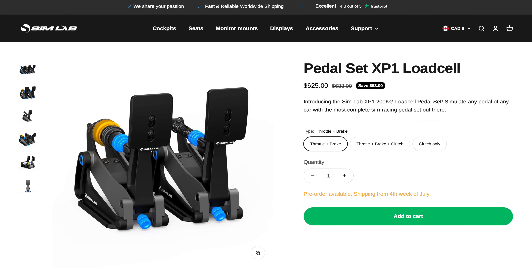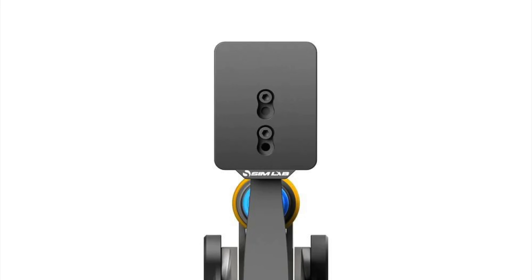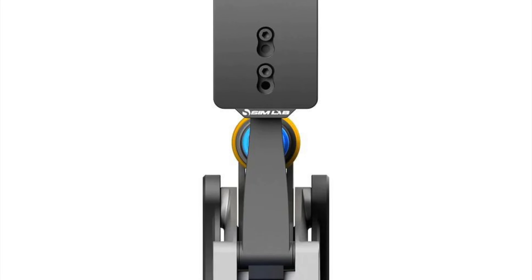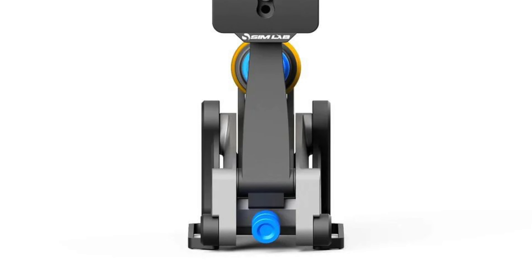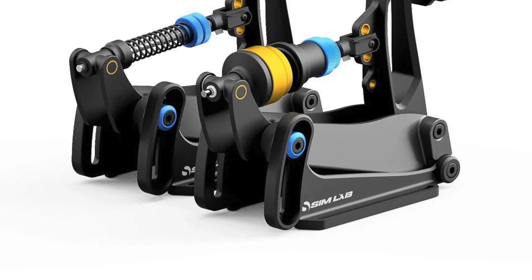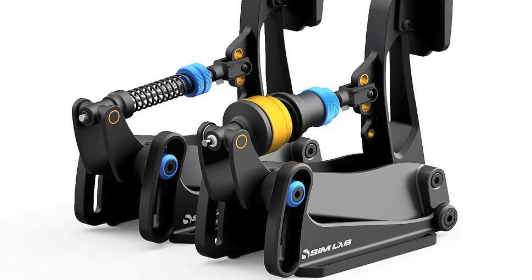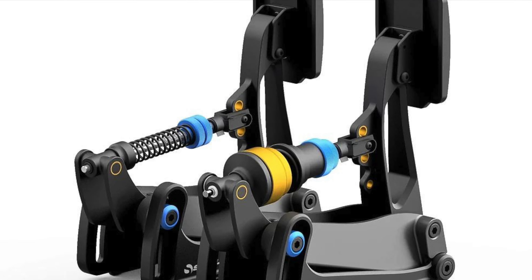The Simlab XP-1 offers a range of universal features that suit various setups. They can be mounted on virtually any pedal deck, and the inclination of the pedals is easily adjustable. The blue accents highlight the adjustability, making it convenient for you to customize them to your liking. The pedal faces can also be adjusted in height and angle, ensuring optimal comfort and ergonomics. The pedal plates are also swappable, allowing you to personalize your experience further. With real ball bearings in the pedal arm and complete solid metal construction, these pedals should be built to withstand the rigors of intense racing sessions.